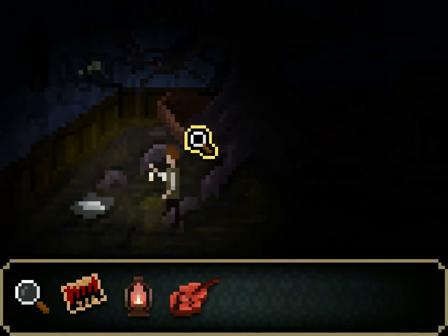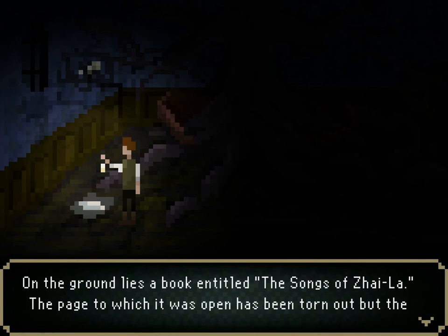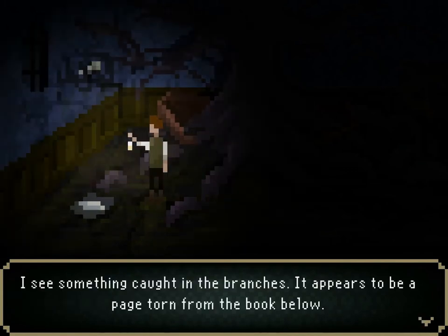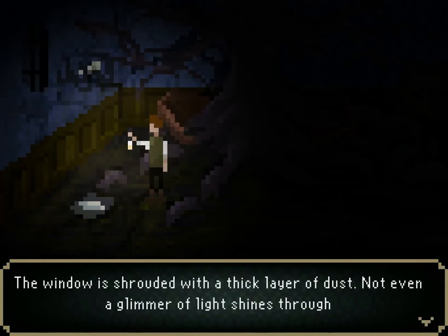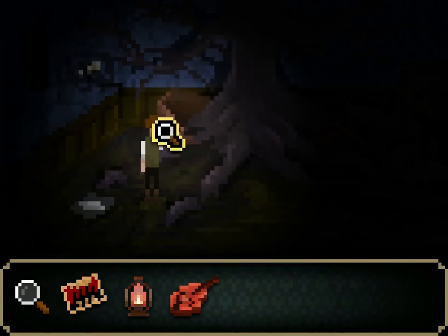On the ground lies a book entitled 'The Songs of Zeyla.' The page to which it was opened has been torn out, but the remaining fragment identifies a song title: 'The Search for Simurg.' Simurg — that's what the man playing the violin said right before I left him. I see something caught in the branches; it appears to be the page torn from the book below. Can I get it? No, I need something long to get it with, I think. I can't reach it. Can I use the violin to reach it? No, I didn't think so.